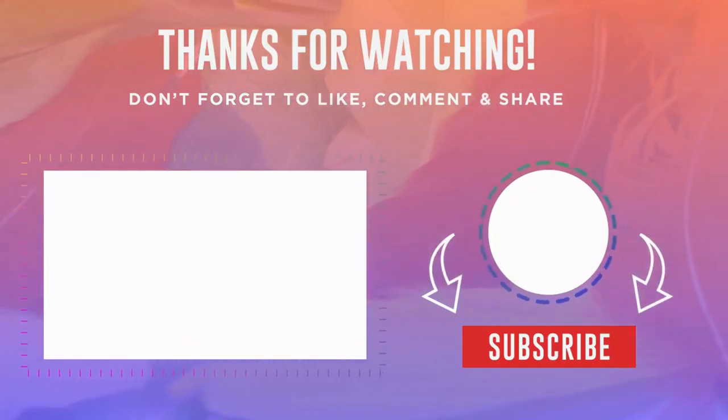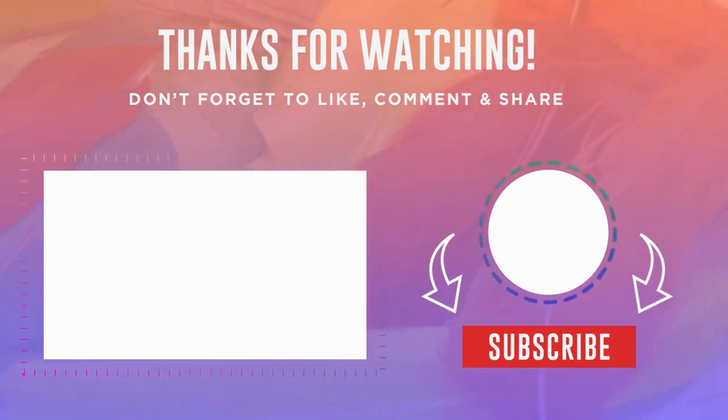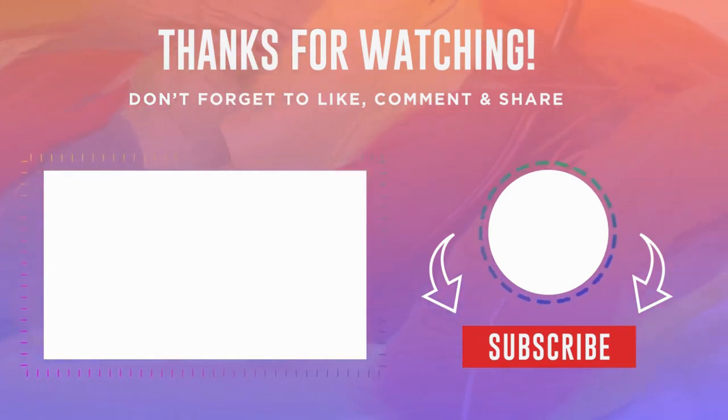Don't forget to like this video, subscribe, and hit the notification bell so you never miss an update. Thanks for watching, stay informed, stay healthy, and remember: clinical research saves lives.